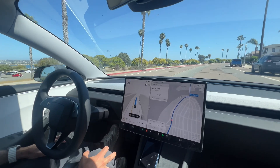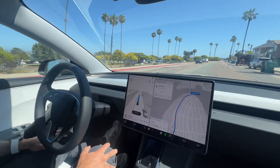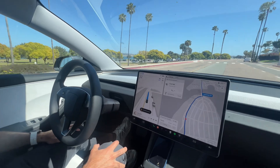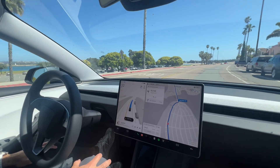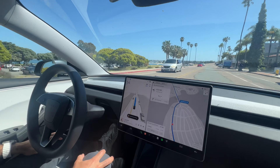So essentially it feels like having a teenage driver driving you around. Like in some of the stop sign situations it stops, then starts, but then stops again before the line. It doesn't fully seem to know what's going on, but it's doing it cautiously so it's not worrisome. It's just not the most confidence-inspiring, if that makes sense.